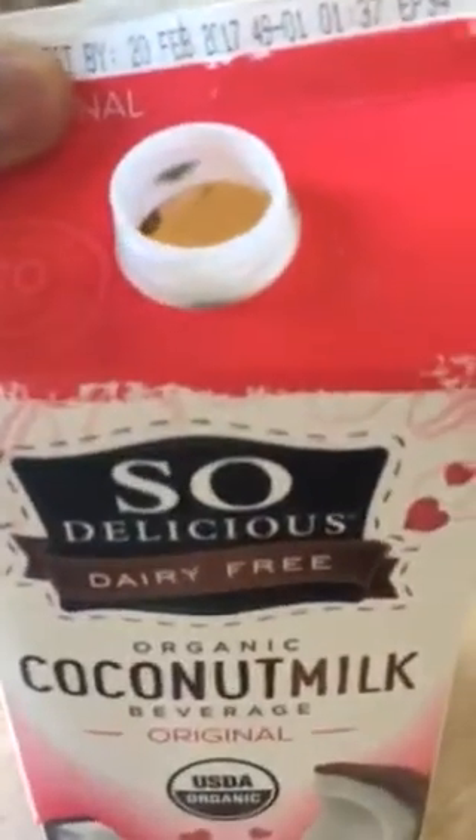This is full of mold. I want to know if anybody else has had this experience with mold in their coconut milk. This really bothered me — the last time I drank from this was about four days ago, and that's some pretty hefty looking mold.